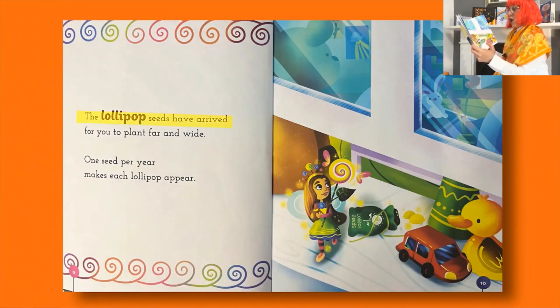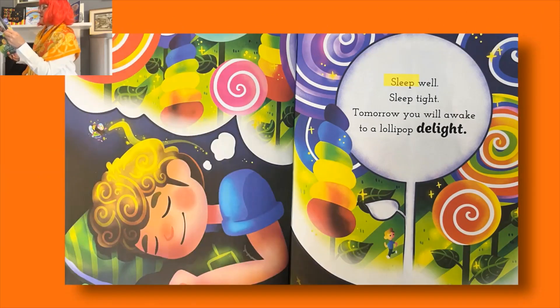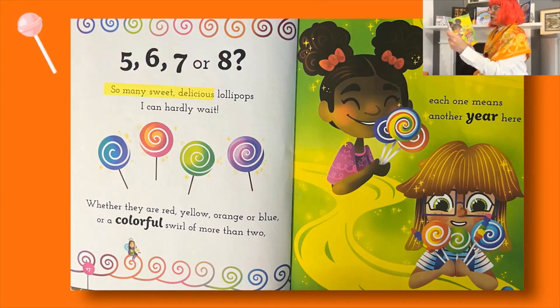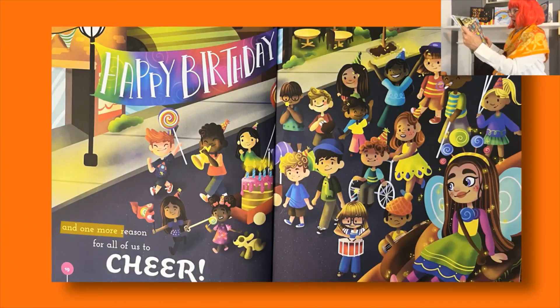'The lollipop seeds have arrived for you to plant far and wide. One seed per year makes each lollipop appear - sow your seeds, get ready for bed, and dream about your day ahead. Sleep well, sleep tight - tomorrow you will awake to a lollipop delight!' Who doesn't love lollipops? Are you turning one, two, three, or four? There is always one more lollipop than the year before! Five, six, seven, or eight - so many sweet delicious lollipops, I can hardly wait! Whether they are red, yellow, orange, or blue, or a colourful swirl of more than two, each one means another year here. Happy birthday and one more reason for all of us to cheer - yay!